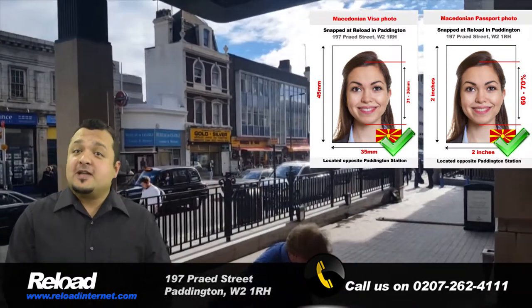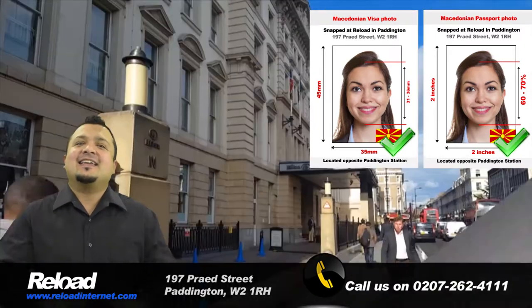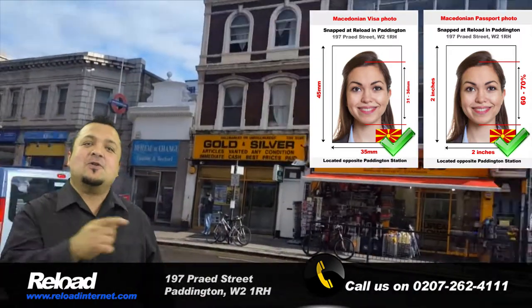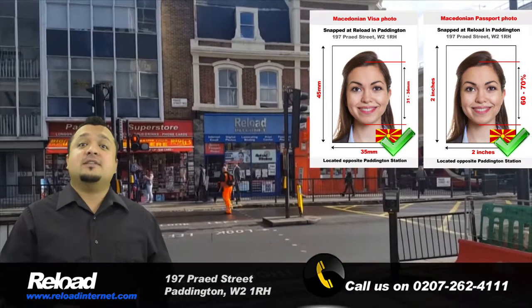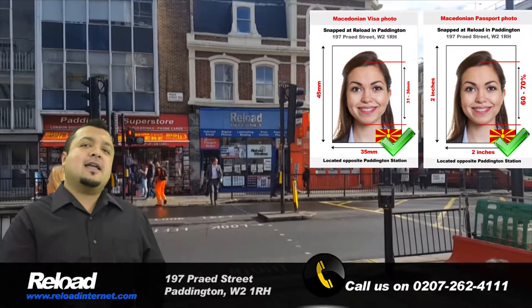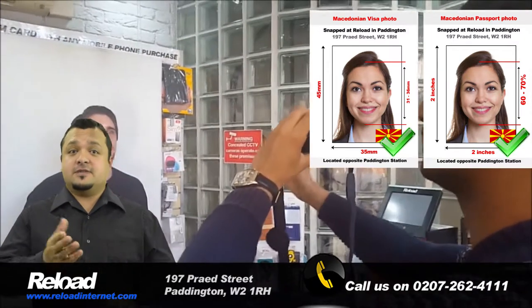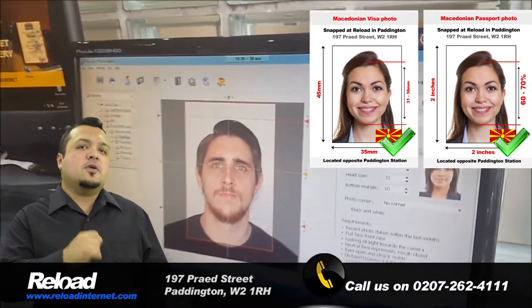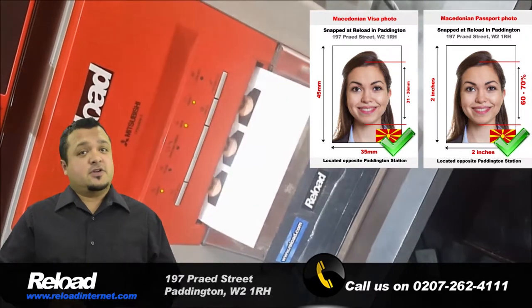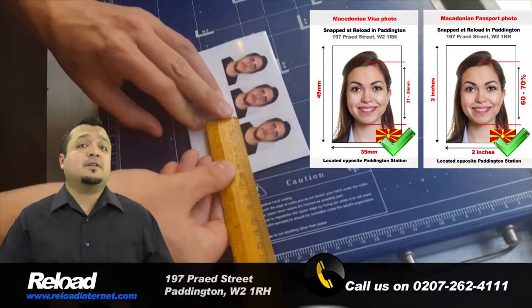We are a professional passport, visa and ID photo studio in Paddington, London that can capture, print and cut your passport and visa photos for Macedonia instantly — and no appointment is even needed. Just stop by our store in Paddington and a member of our experienced team of staff will gladly assist you. We open early in the morning and close late at night seven days a week, during which we produce hundreds of successful passport and visa applications.